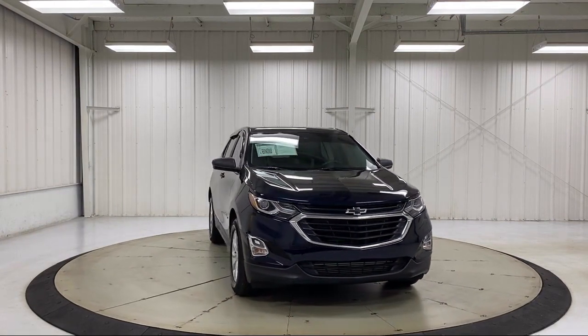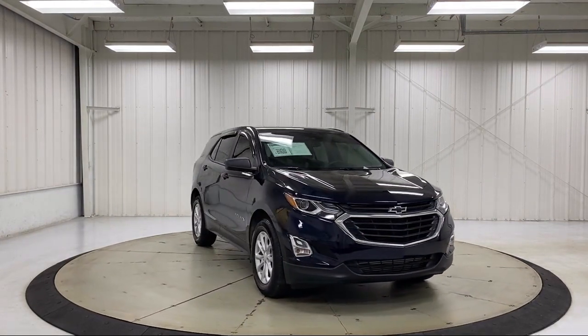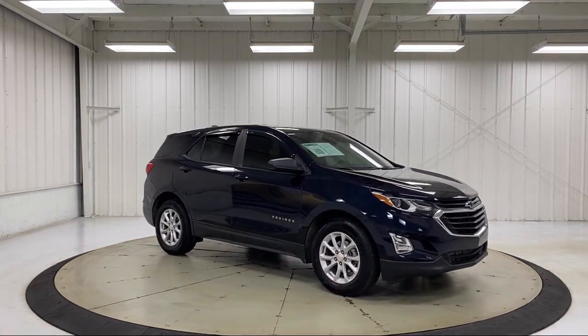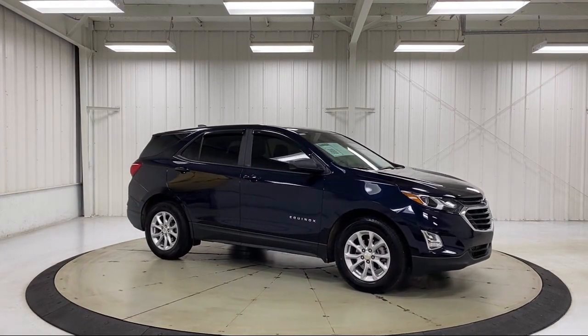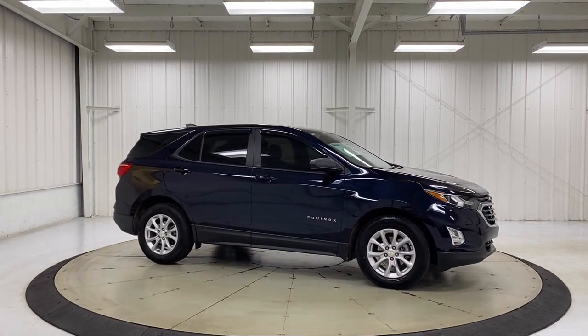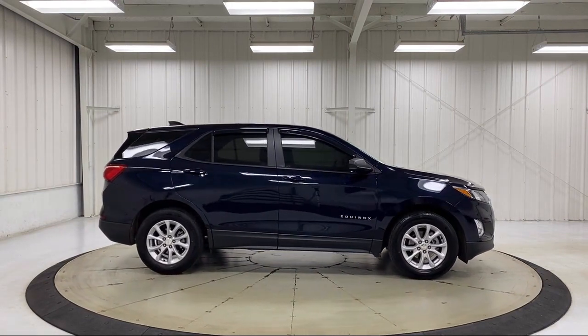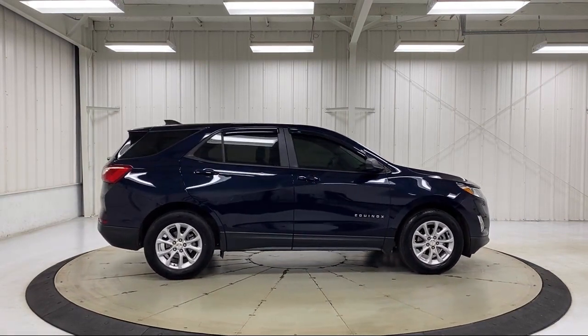It also features Apple CarPlay and Android Auto, Premium Cloth Seat Trim, Keyless Entry, Chevrolet Infotainment 3 System, Fully Automatic Headlights, Dual Front Side Impact Airbags, and a 4-Way Manual Driver Seat Adjuster — with less than 25,000 miles on the odometer.